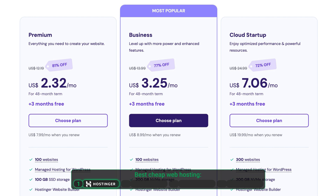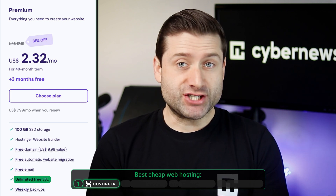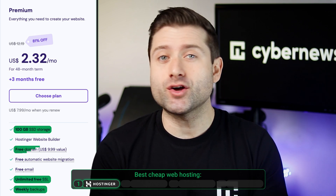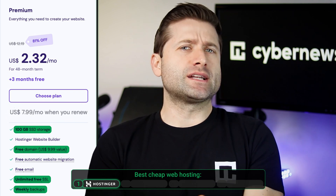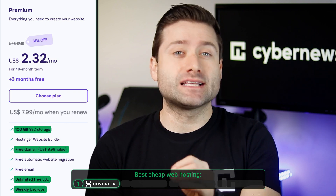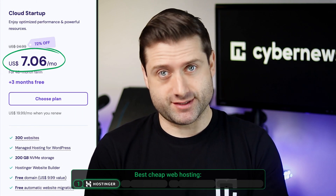Hostinger shines as the best cheap web hosting option, with plans starting at under $3 per month. The basic plan includes a free SSL certificate, a generous 100GB of SSD storage, weekly automatic backups, and free domain WHOIS privacy protection. The renewal price starts around $8 per month, but there are no hidden extras or annoying upsells — everything you need is included. Want more AI tools? Simply upgrade your plan for just a few extra bucks.